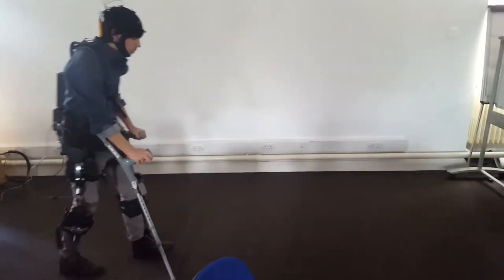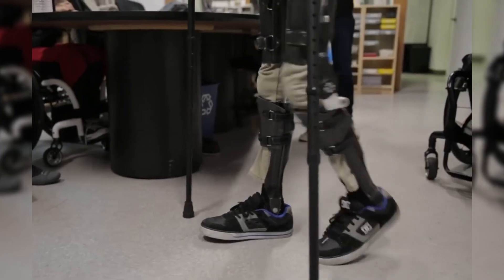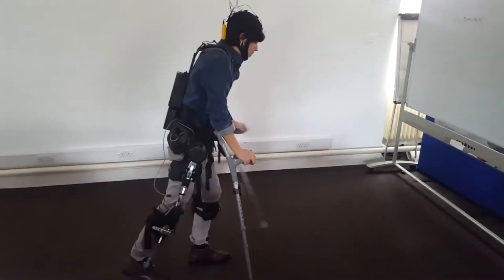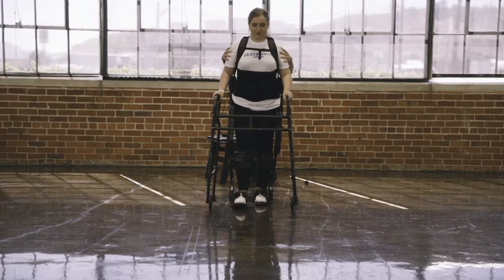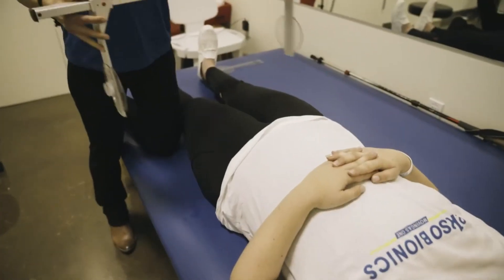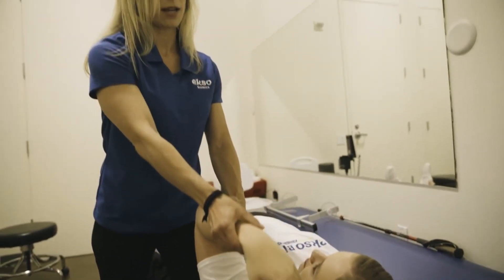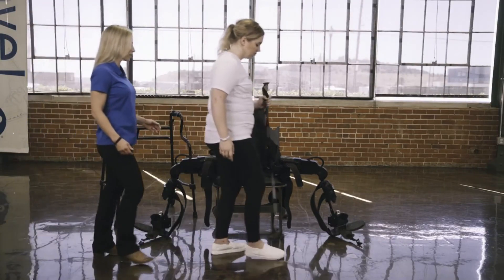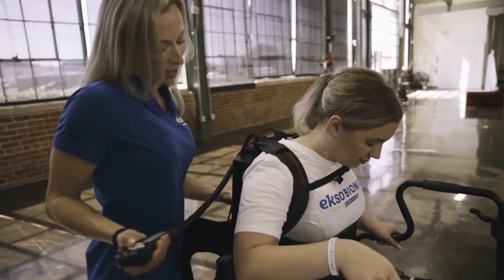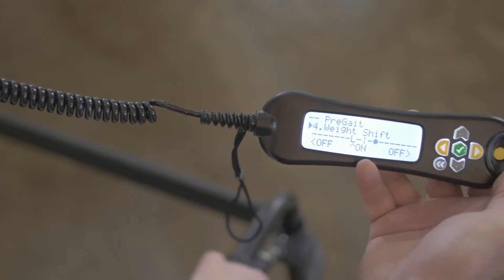In medical and rehabilitative settings, the Phoenix is an invaluable asset, assisting patients as they work towards recovery and greater mobility. Therapists and healthcare professionals utilize this technology to offer tailored support, enabling individuals to rebuild strength and regain function in a controlled, progressive manner. Feedback from those who use the exoskeleton drives continuous refinement, and this commitment to innovation cements the Autobach Phoenix's position as a leading solution in medical exoskeleton technology, offering tangible benefits and paving the way for future advancements in assistive devices.